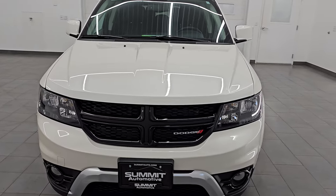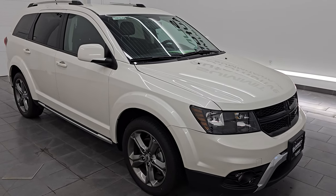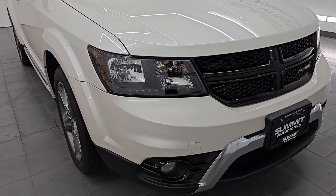It puts out 283 horsepower and it's paired up with a six-speed automatic transmission. This Journey has been fully safety inspected by our service shop, has a fresh oil and filter change, all the fluids have been checked and topped off, and this vehicle is 100% ready to go.